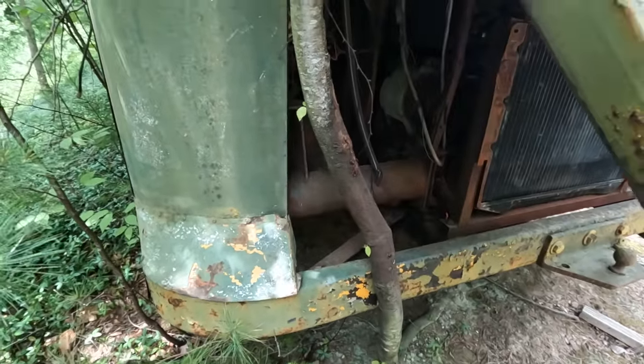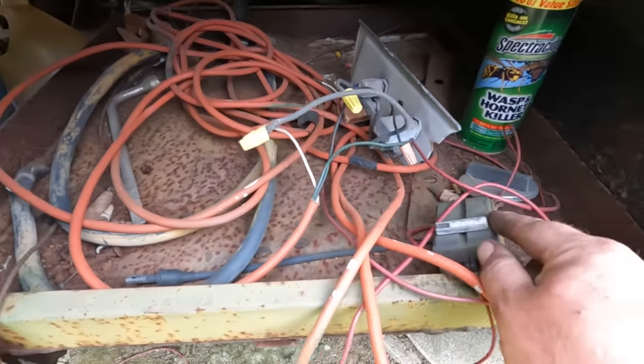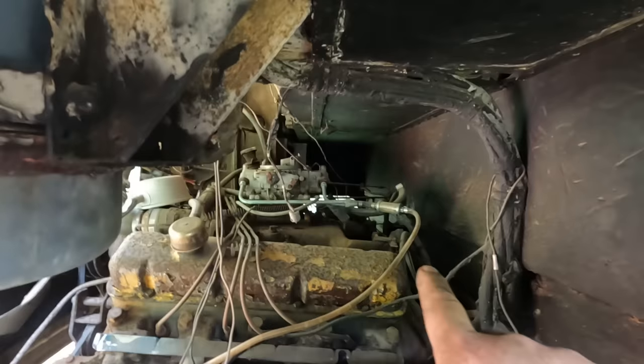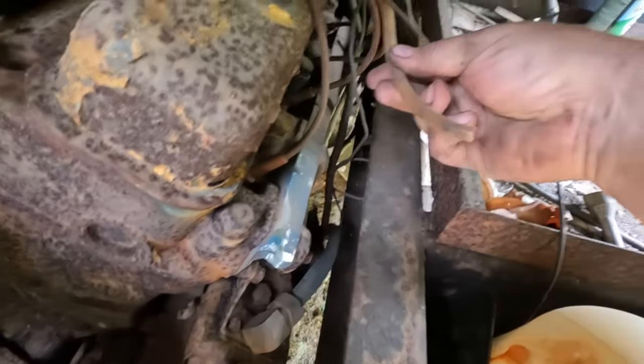Engine compartment access is easy. There's cables, there's lots of wires, so something's got to work. Circuit breakers - sure, that helps. I see a fuel filter in there, let's follow the line and see where that goes. And it goes right here.